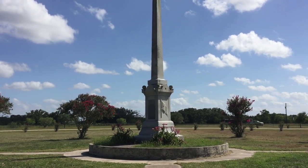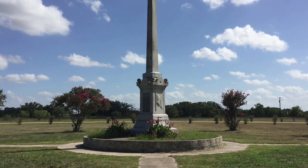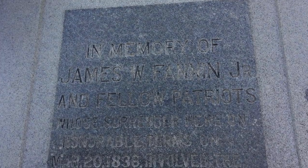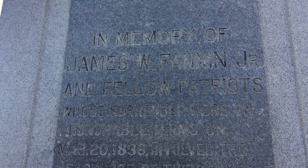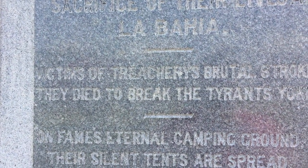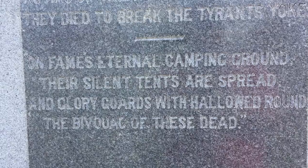Here's a great view of the monument up close. It's in memory of James Walker Fannin Jr. and his fellow patriots, who surrendered here on honorable terms on March 20th, 1836, which involved the sacrifice of their lives at La Bahia. Victims of treachery's brutal stroke, they died to break tyranny. On fame's eternal camping ground, their silent tents are spread, in glory guards with hallowed ground.